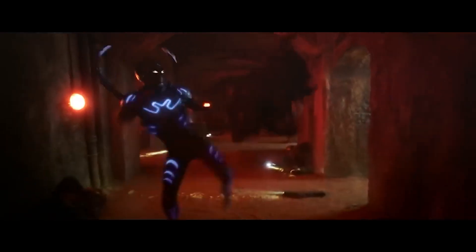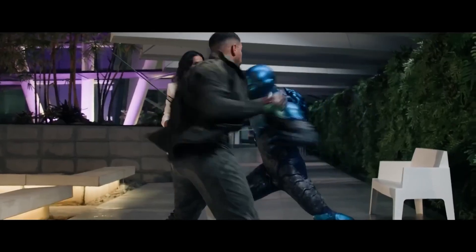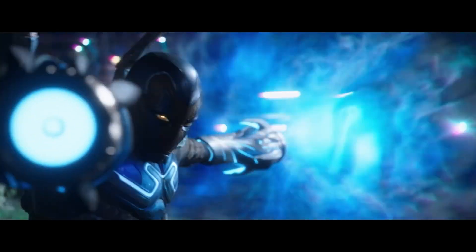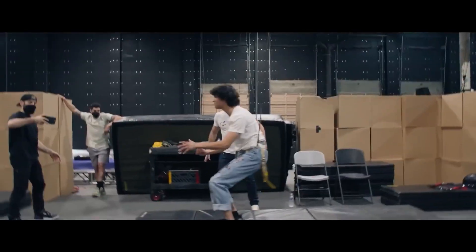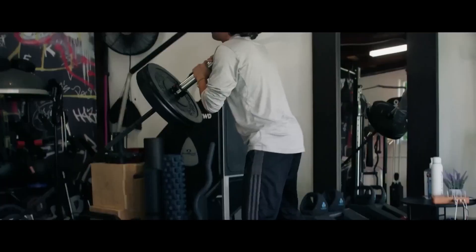Xolo Maridueña, the actor who plays Blue Beetle, wasn't wrong when he said that this is the coolest suit ever. After seeing the CGI and visual effects in the movie, it's hard not to agree with him. Another important detail was the preparation of the actors and, especially, the main actor. We all know that he is a young man who is making his way in the acting world, and this was not easy for him.